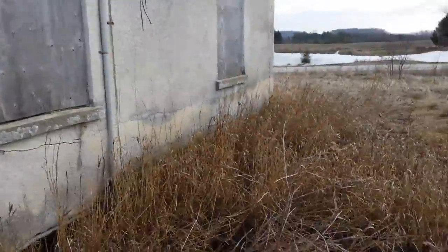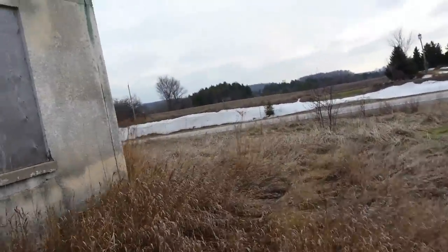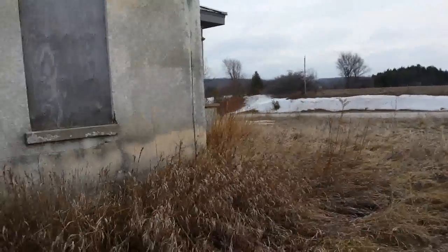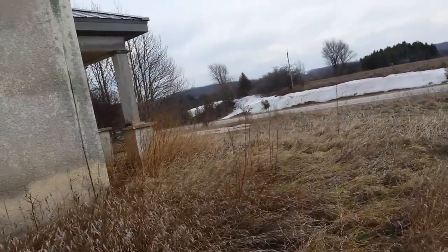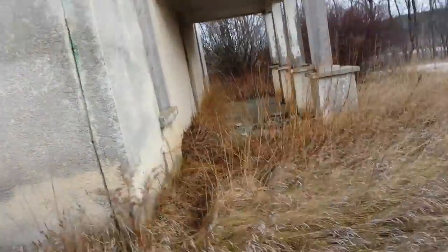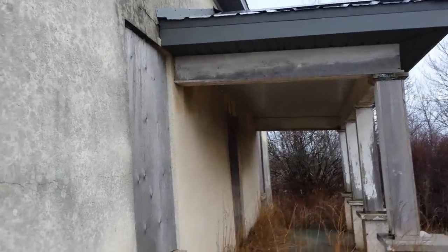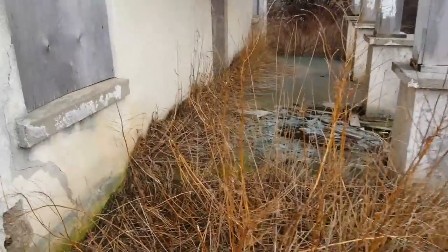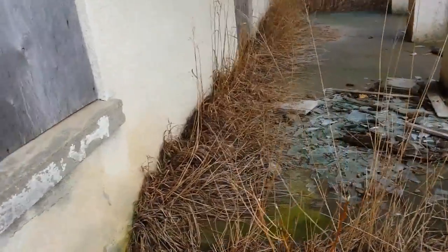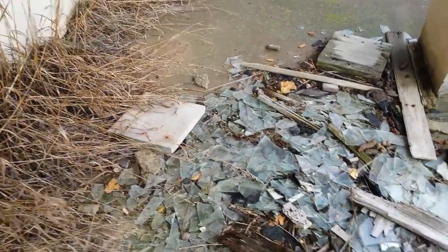It seems to be sealed up, so I think we're just going to leave it at that for today. I'll give you a look at the front as well as the front porch. You can see the vandals have definitely been here — broken glass; I imagine that's from the windows.